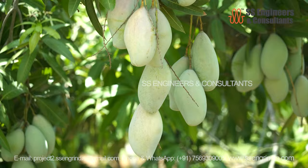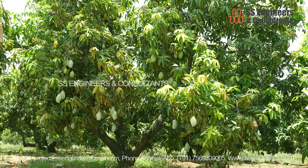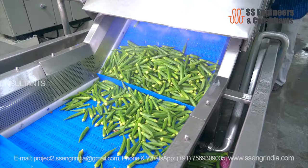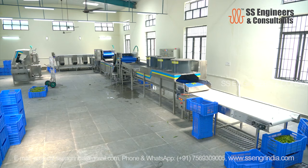Farmers, producers, retailers and consumers — all of us need clean, residue-free fruits and vegetables. To make this available, SS Engineers and Consultants offer a cleaning system to clean, sort and dry the vegetables and fruits at your farm level before it goes to the consumers.